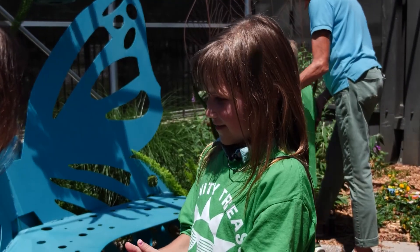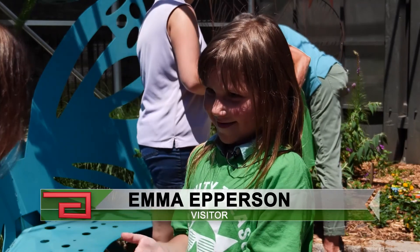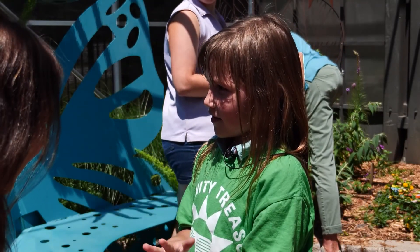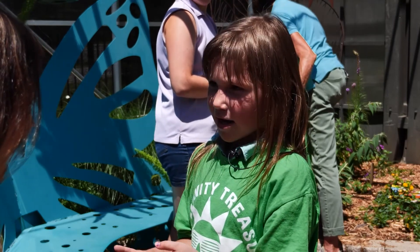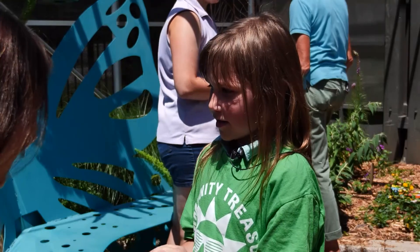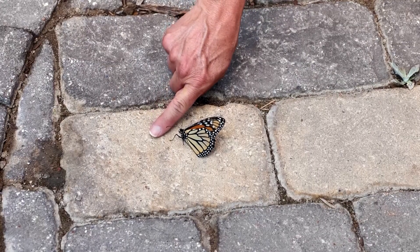I like it. What'd you like about it? The butterfly landing on me. Were you surprised? Yeah. What did you do to get the butterfly to land on you? I did this. You just stuck your finger out? Yeah. And it landed on your finger? Yeah. Okay, let me try this finger technique Emma told me about.